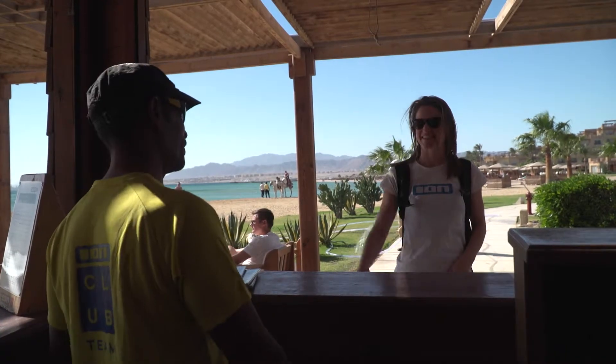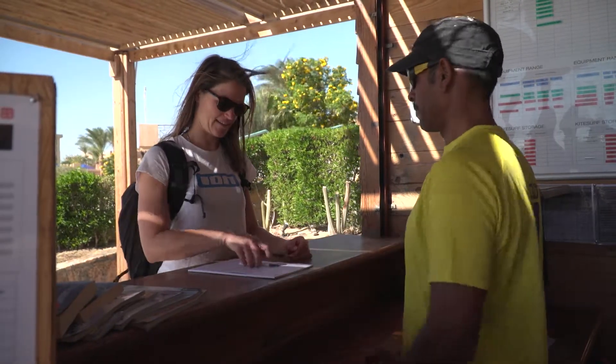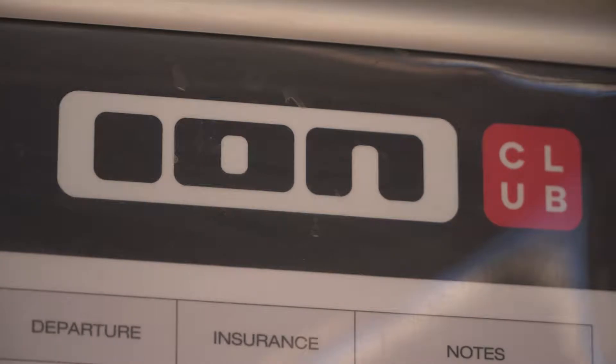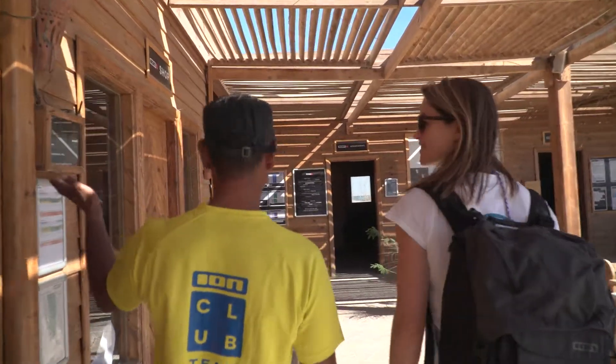As a rental guest, your journey for sure has been more relaxed. After the check-in, our staff will explain the rental and safety system and show you the centre and equipment. You're free to choose from a great variety of the latest North Kiteboarding kites and boards.